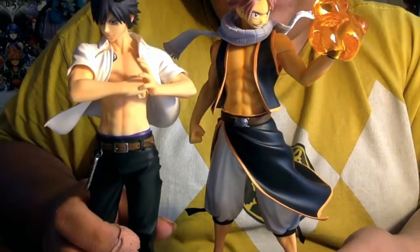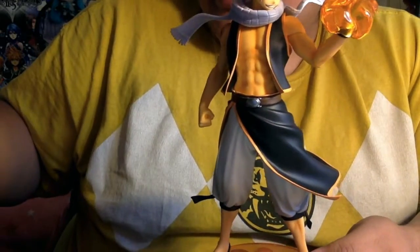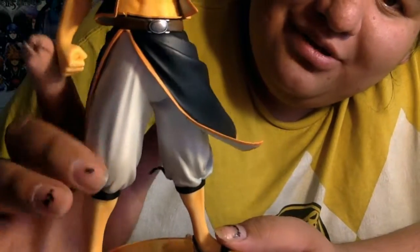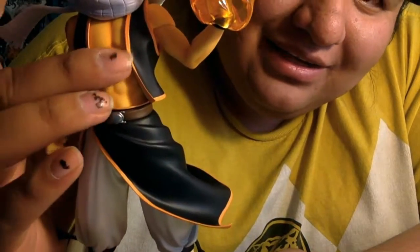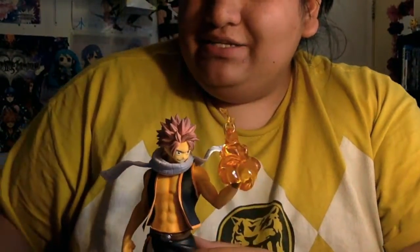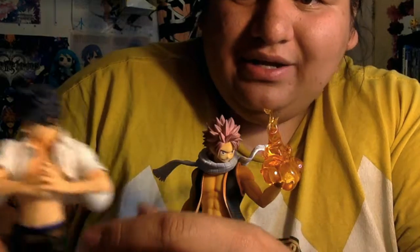He's right next to Gray, so I got both of them — I just need to get a new Lucy. And I need to find Gray's necklace because it fell somewhere between my bed. Back to Natsu — he's wearing his traditional pants, like leggings or capris, and he has his brown belt. I just love his muscles. You can also take off his jacket, but I'm not gonna do that because I tried taking off Gray's shirt and I ripped his shirt, so I don't want to do that with Natsu.